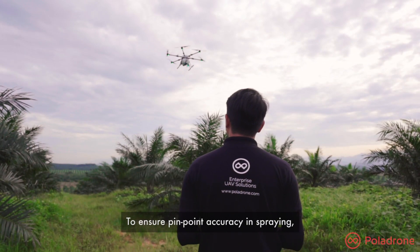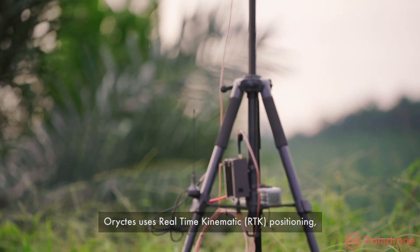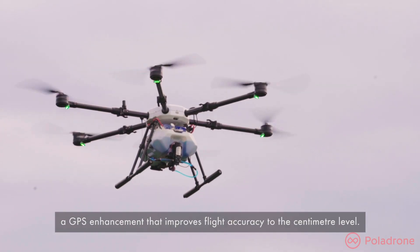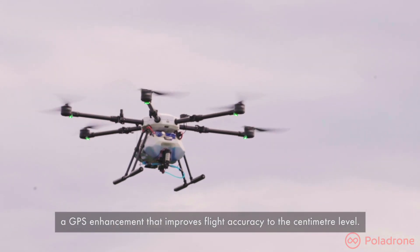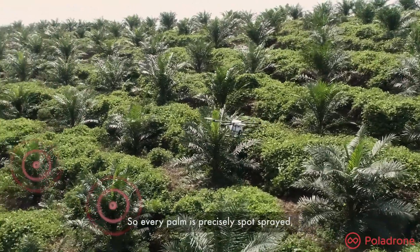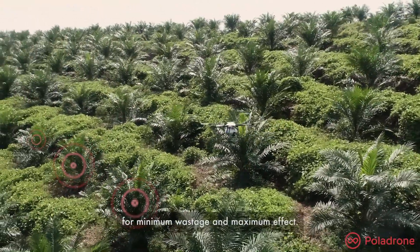To ensure pinpoint accuracy in spraying, Oryctis uses real-time kinematic positioning, a GPS enhancement that improves flight accuracy to the centimeter level. So every palm is precisely spot sprayed for minimum wastage and maximum effect.